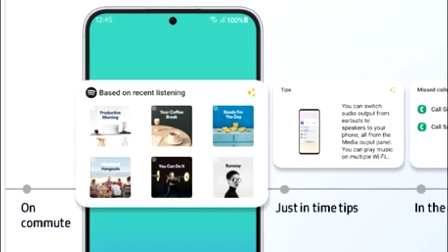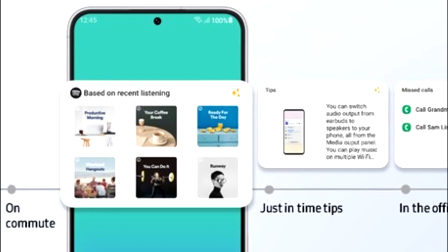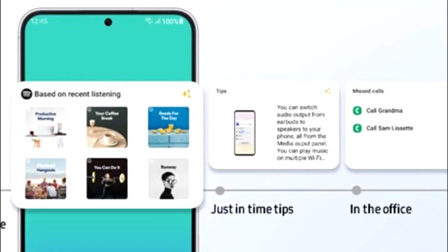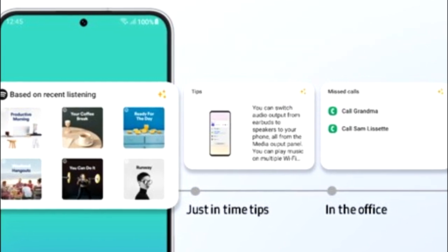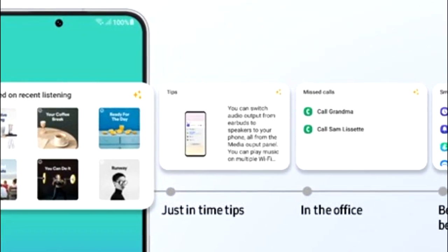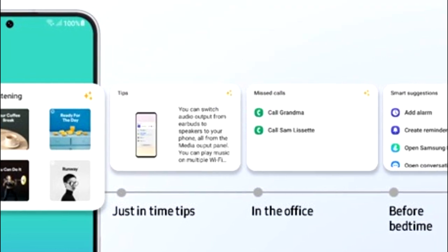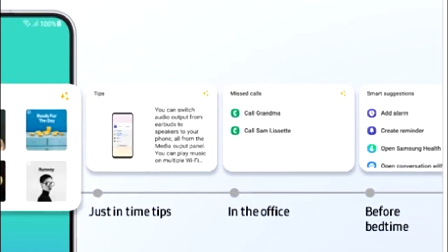OneUI 5.1 will also have smart widget suggestions. Your smartphone will learn from your habits and suggest widgets that might be useful for you. For example, if you listen to music on Spotify you'll see a widget for a recommended playlist, if you're in the office there will be a call log widget, and if it's your bedtime you'll get smart suggestions including an alarm, reminder, Samsung Health, and more.